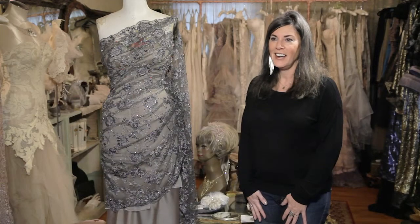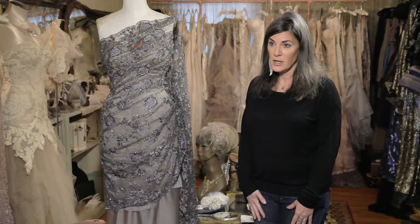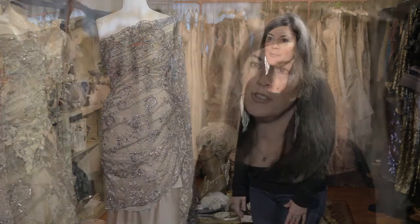My name is Sonya Kasparian and I do two collections: one under my branded name which is Couture, and another one under the line Urchin which is redesign. My studio is located in Northeast Portland off Alberta.